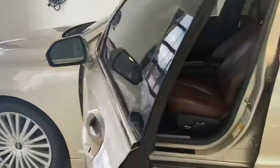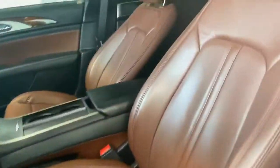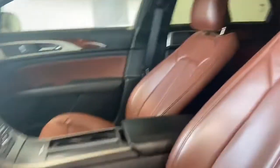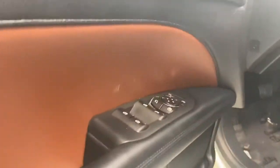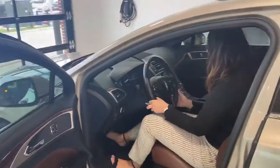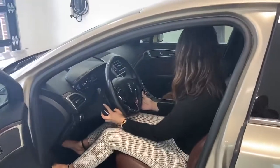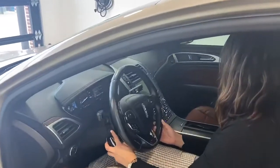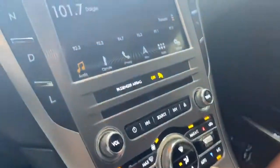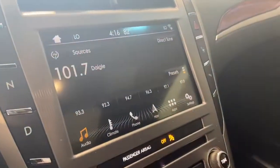Leather seats with power and memory seats. It has a sunroof. It has voice command, power steering wheel, cooling seats, heated seats, and a heated steering wheel. It has navigation and a touch screen.